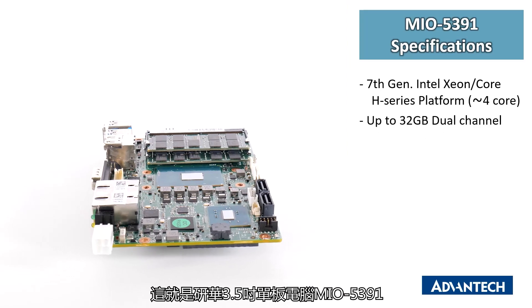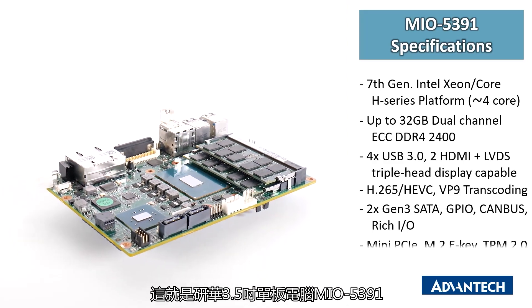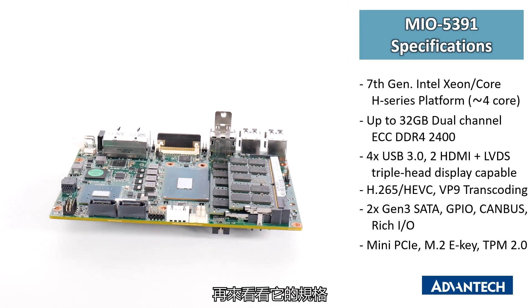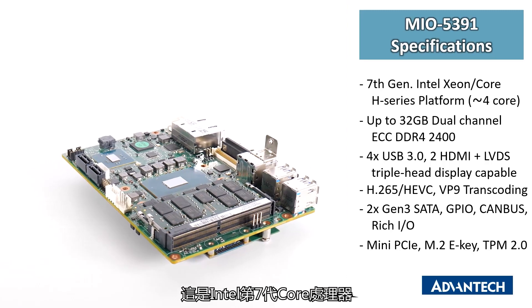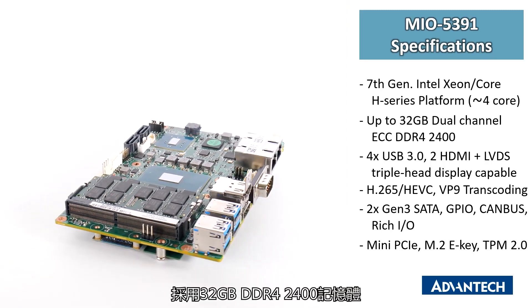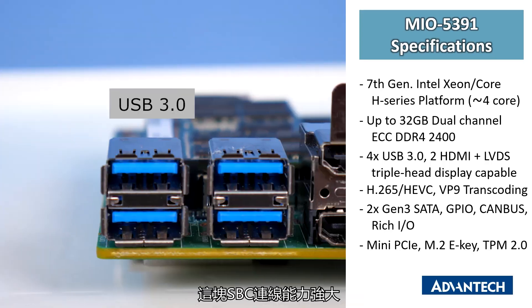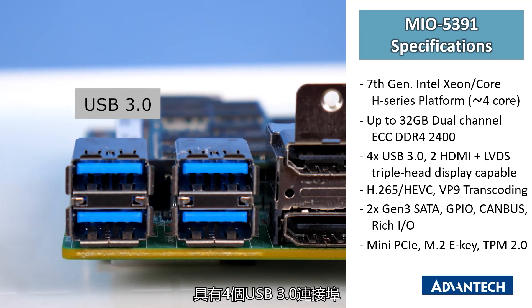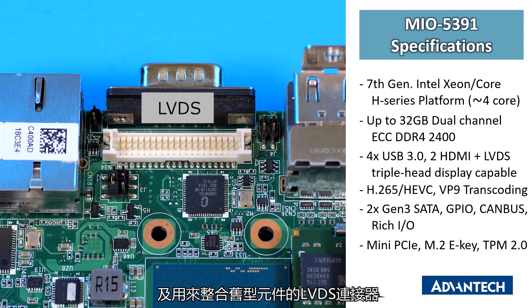Here we have the Advantec 3.5 inch single board computer, the MIO5391. Let's go over the board specifications. Under the heatsink we have the CPU — this one is an Intel 7th gen core processor, and this board is fitted with 32 gigs of DDR4 2400 RAM. This SBC has a lot of connectivity with quad USB 3.0 ports, two HDMI connectors with an LVDS connector for legacy integration, and the board is capable of doing a triple-head display.